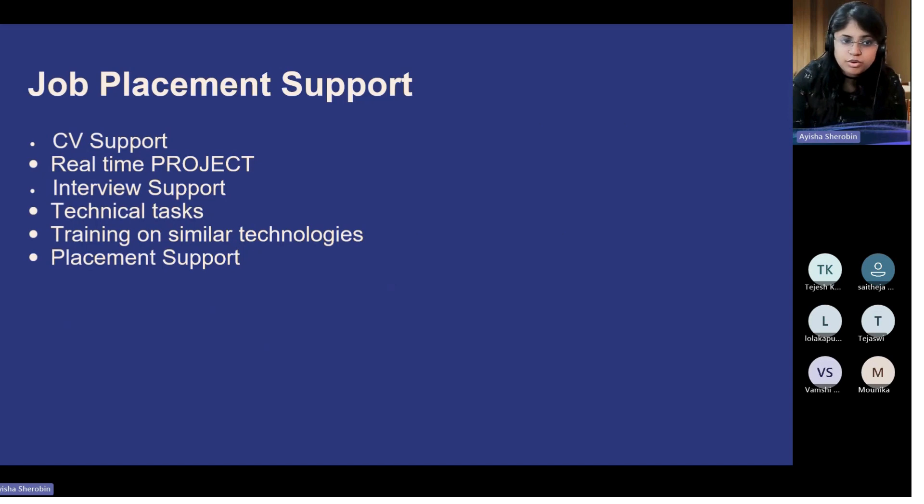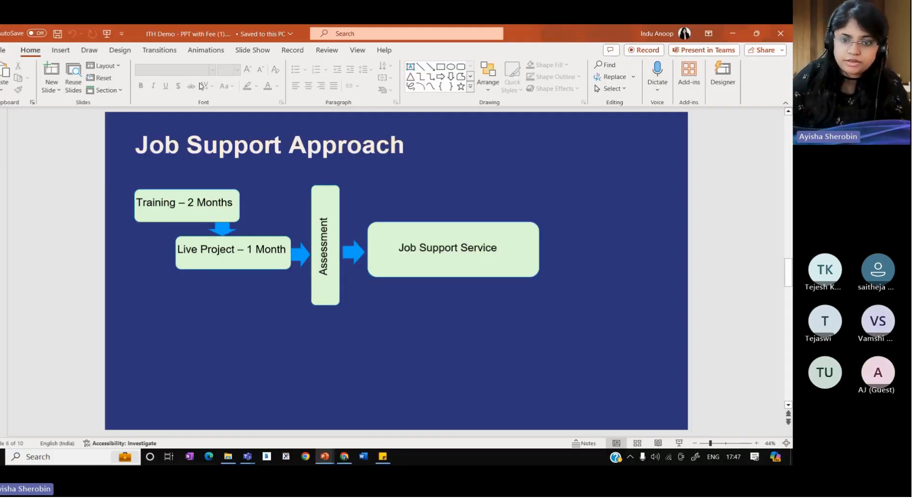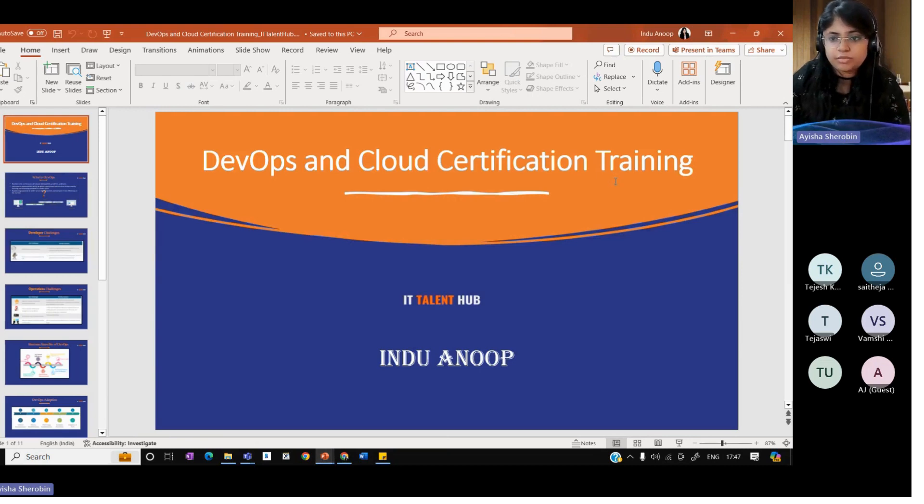It's a certification-based training. After the training, you will be provided with a certification which you can add to your resume. CV support, a real-time project you'll be working on, all interview support will be provided. All technical concepts and latest technologies relevant to the UK job market will be covered, and all placement support will be given. Our approach is: two months of training, then a live project, then an assessment, and finally job support and interview support.